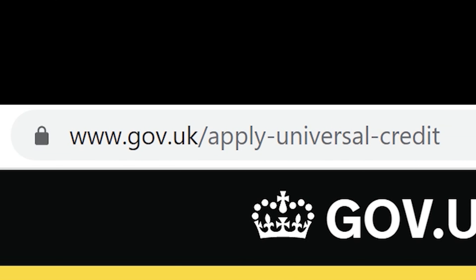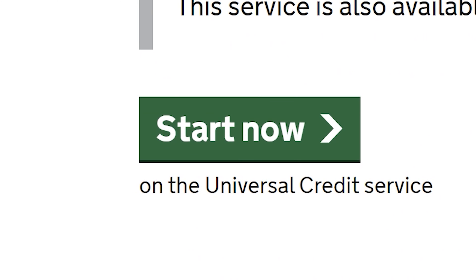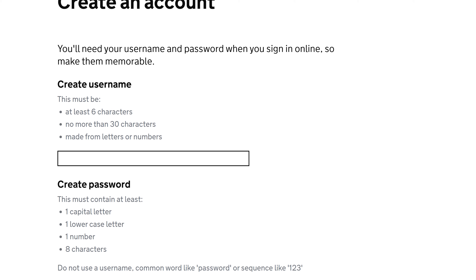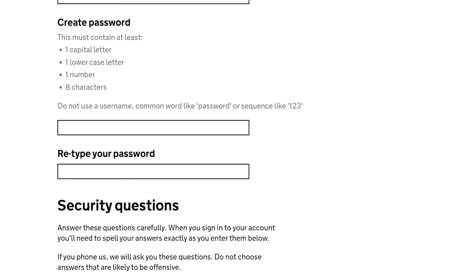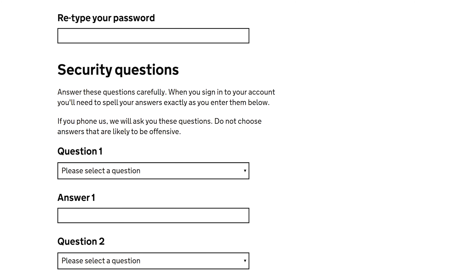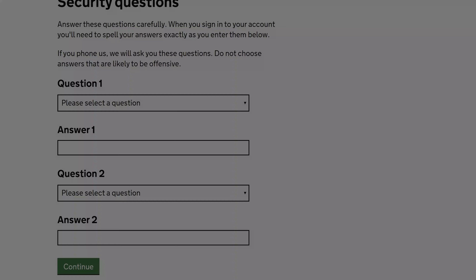At the point of filming, we'll share the website link you need to go and make a claim. When you start your claim you need to set up an account with universal credit — this is just a username and password. Depending on when you're viewing this, you'll either receive a pretty instant confirmation of your account and be able to make your application straight away, or you may have to wait for a later email or even a letter through the post giving you further login details.